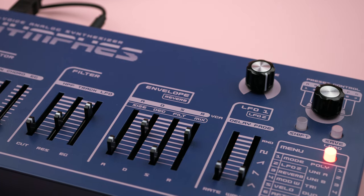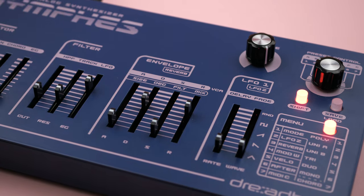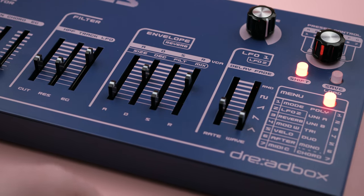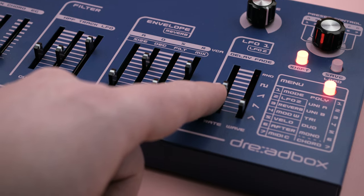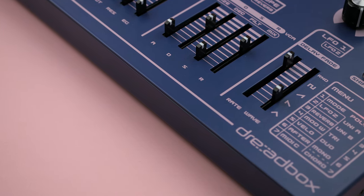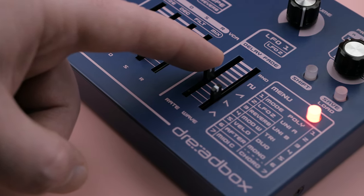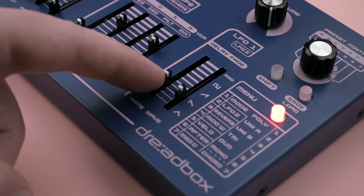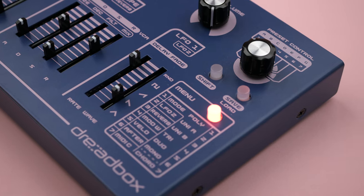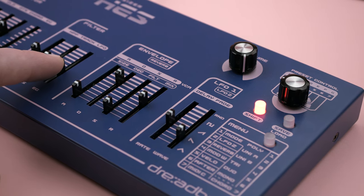The Nymphs' LFOs are particularly interesting. In addition to the expected rate and wave controls, both also have delay and fade settings available. You can also use either LFO as a one-shot envelope by zeroing out the delay and maxing out the fade. LFO one is also polyphonic, and with the rate set to track mode, you will get different rates per note — one of my favorite synth tricks.